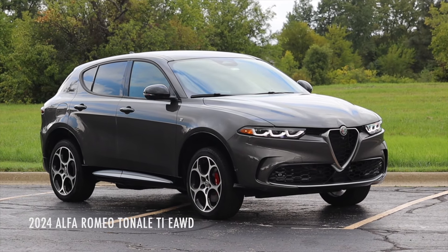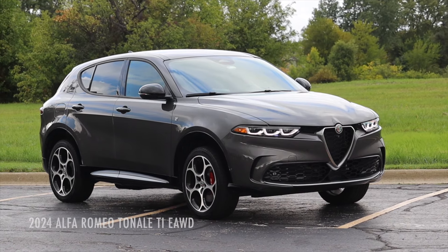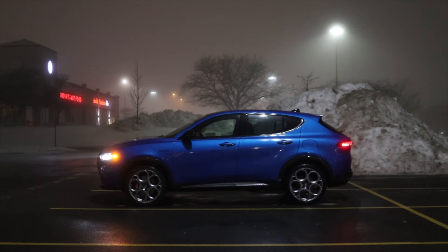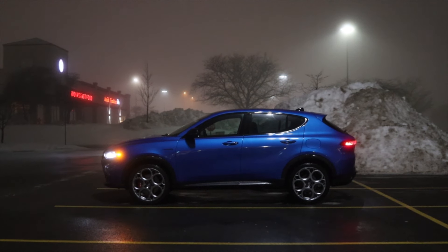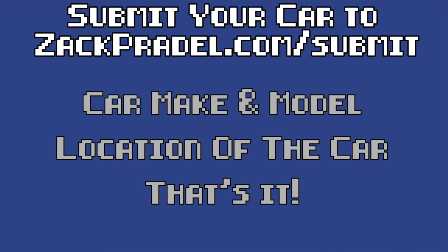At that press event I only had the car for about an hour, so I didn't really get to know it all that well. But for this review I've spent the last seven days driving it — I have a lot of good things to say and a couple not-so-good things, so stick around to the end. If you'd like to submit your own vehicle for review here on the channel, head over to my website zachpradel.com — it's a quick and easy submission form that takes under a minute to fill out.